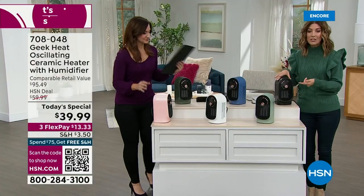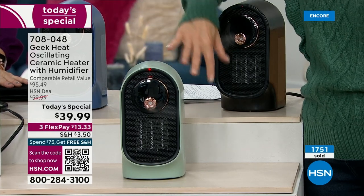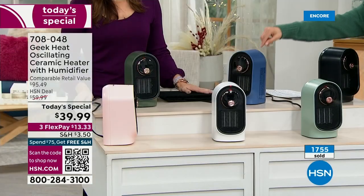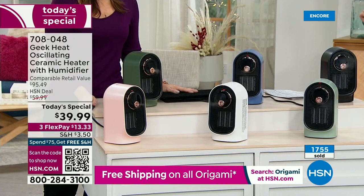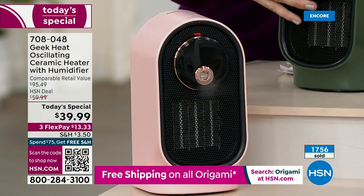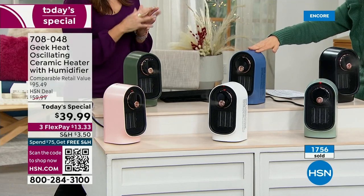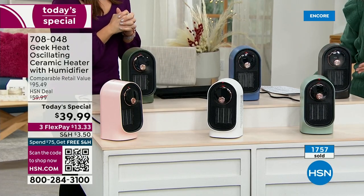We have new colors and some of our all-time favorite colors back by popular demand. We've got the beautiful mint for those spa colors. We have it in white — nice and clean and fresh for a kitchen counter. There's a beautiful soft pink, great for a bedroom or a baby's room. New colors include a beautiful hunter green, a classic blue, and the black, which has been our best seller — great for a home office.